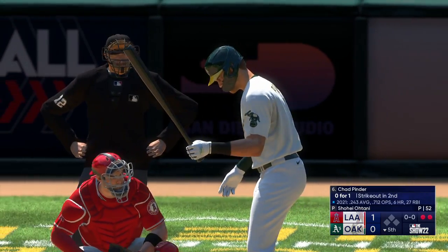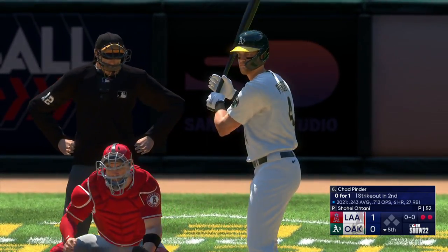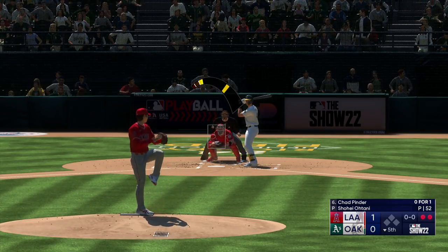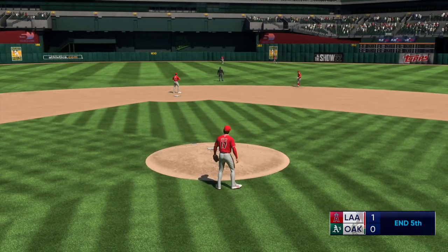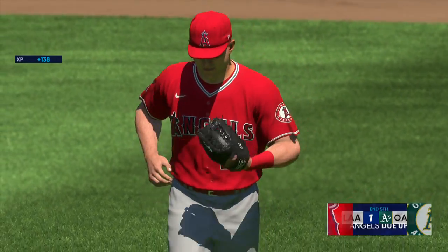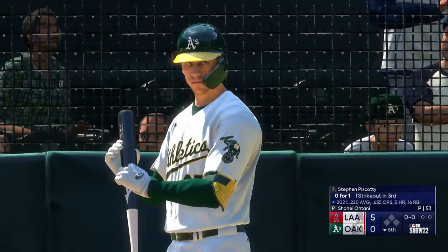Chad Pinder now. The pitcher on the mound has been very efficient — able to produce an outcome within the third or fourth pitch of just about every at-bat. Ohtani back to work — this to center field, Ward makes the catch and that'll do it. The A's go quickly and quietly, and it remains 1-0. Back in Oakland — bottom six, digging in for Oakland, Steven Piscotti.